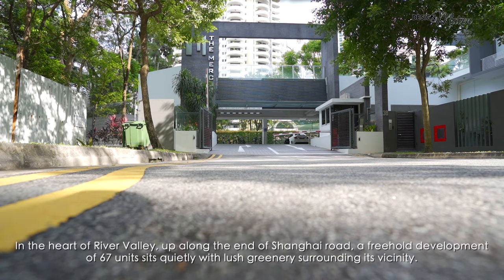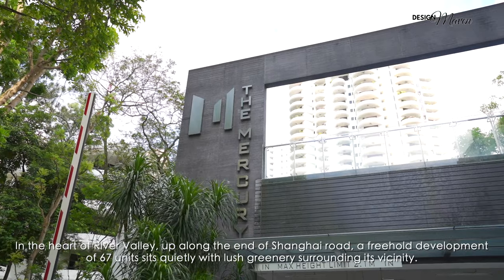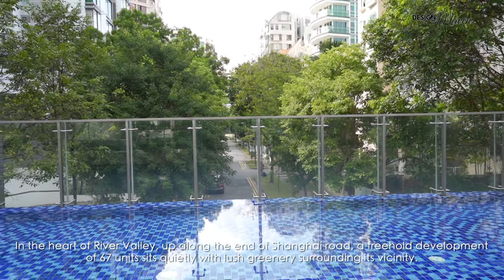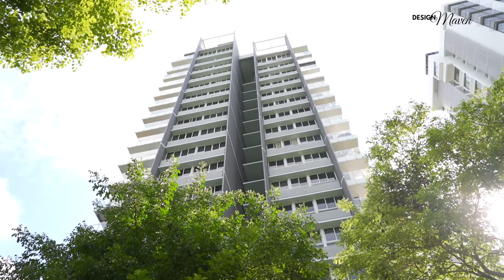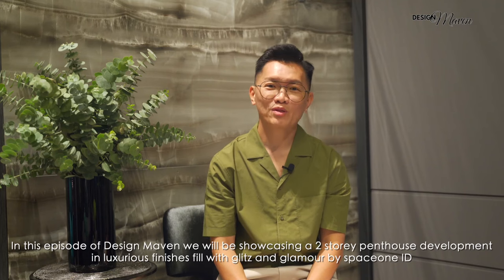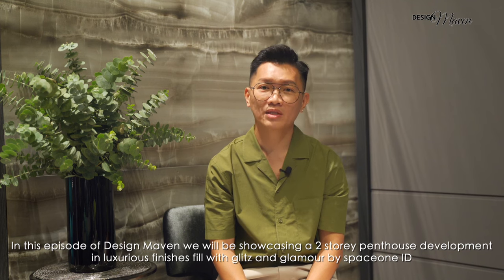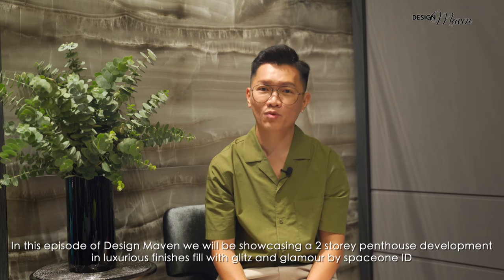In the heart of River Valley, up along the end of Shanghai Road, a freehold development of 67 units sits quietly with lush greenery surrounding its vicinity. In this episode of Design Maven, we will be showcasing a two-storey penthouse development in luxurious finishes filled with glitz and glamour by SpaceOneID.